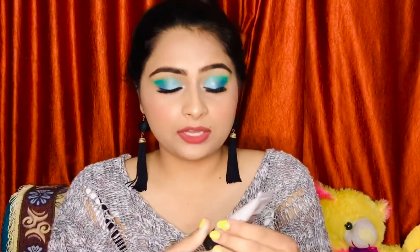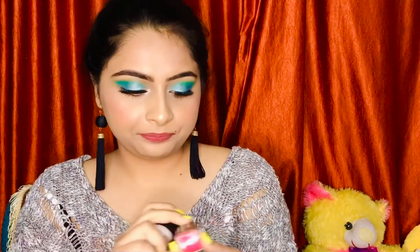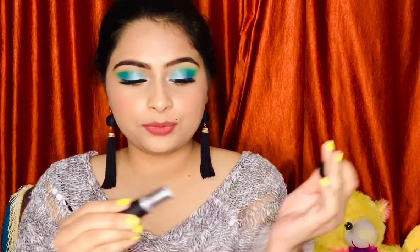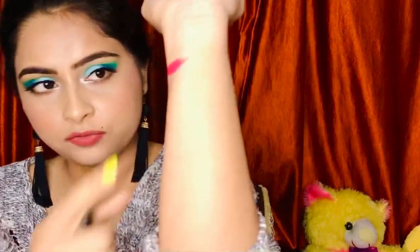Now let's move to the makeup products! First, I got the MAC Strobe Cream in the mini size — 30ml, MRP ₹1200. I wanted to try it before investing in a bigger one. MAC was running a promotion where spending ₹2500 gets you a full-size lipstick free, so I also got the Retro Matte lipstick in the shade All Fired Up. I'll give you a swatch — it's a reddish-pink color in the classic MAC bullet packaging.